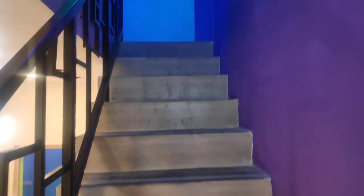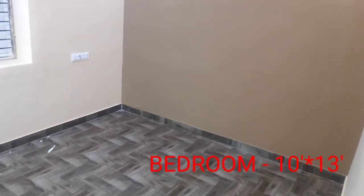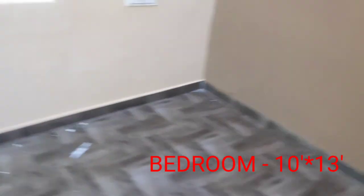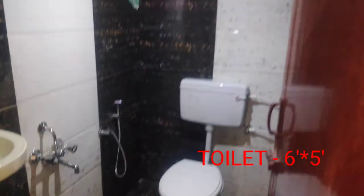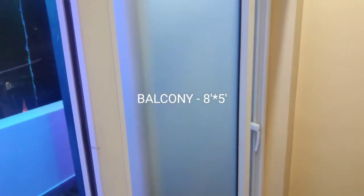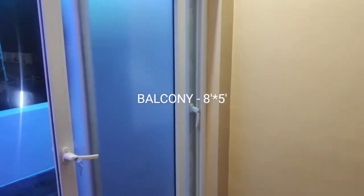You can see the right side of the terrace. The bedroom is 10x13. The tile is 6x5. The balcony is 8x5.